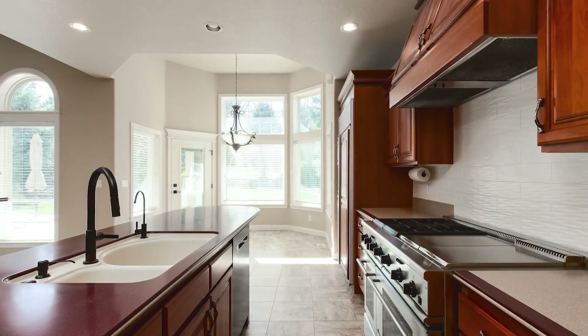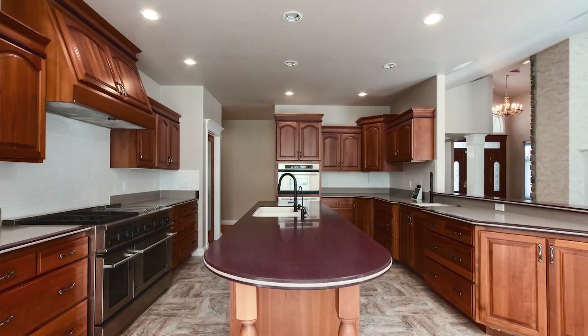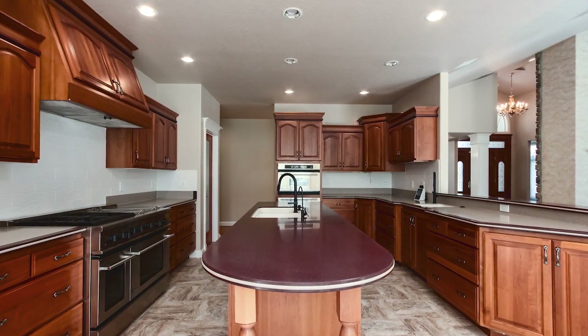The open floor plan leads to the custom kitchen with cherry cabinets, plus plenty of prep space on a curved island that serves as a breakfast bar.